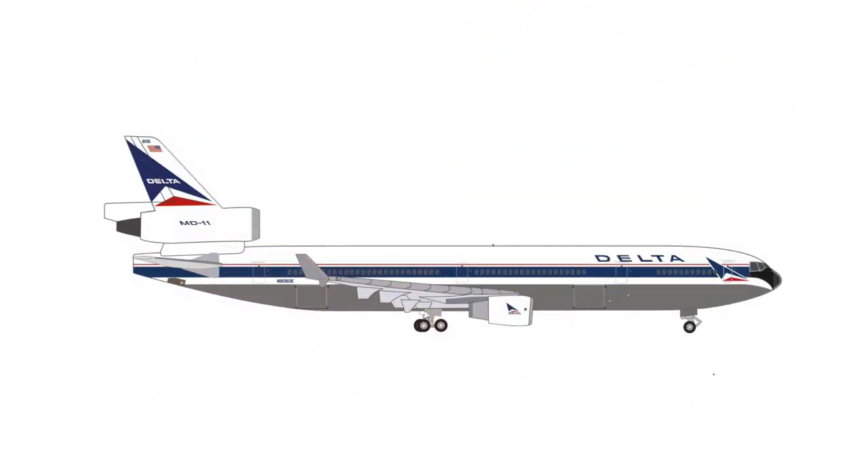Something maybe for those retro and classic collectors could be the McDonnell Douglas MD-11 of Delta Airlines in one of their previous standard liveries. This model will retail at €39.95, so €40.